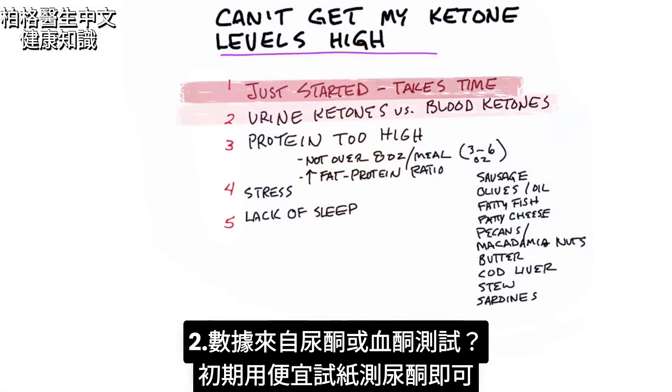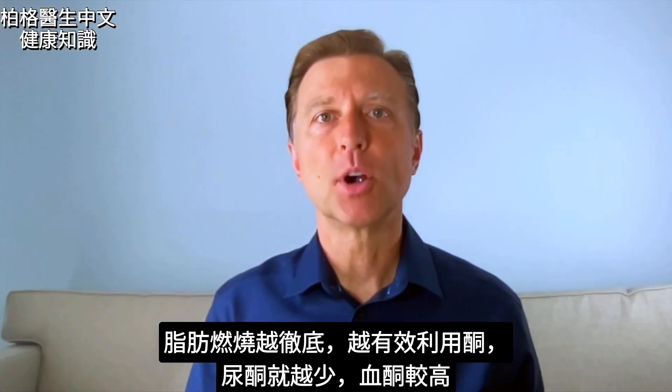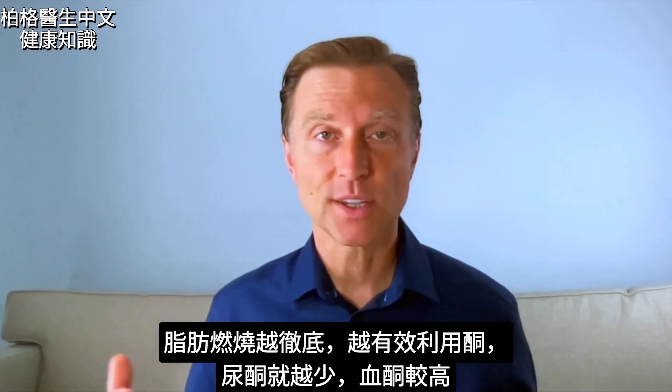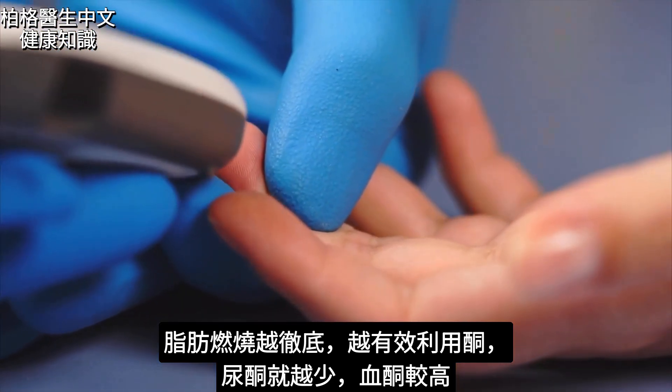The next point is: are you checking your urine or are you checking your blood? In the beginning, I suggest you check your urine. These are very inexpensive little strips that you can test. But realize that as you become more adapted, you're going to be burning up these ketones — less ketones are going to be wasted through the urine, so they're not really going to show up at some point. Don't be surprised if you check your urine ketones and they're very trace, but then if you check your blood, it's a lot higher.